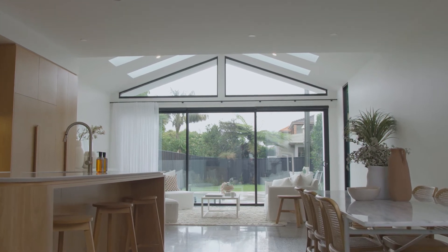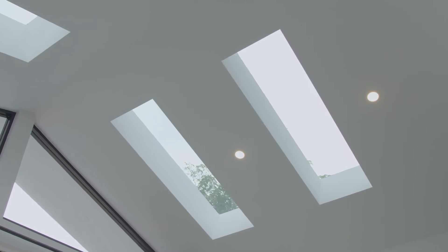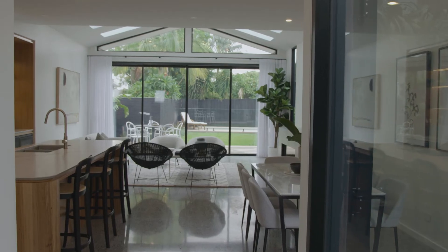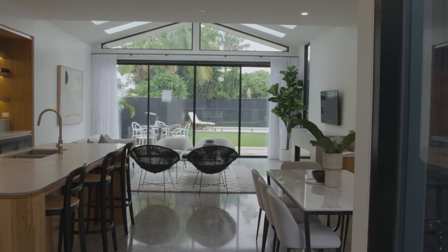Function is at the forefront. Step one for us is just getting that layout perfect so that it's going to work — every single millimeter of that site is used properly. Then we start to focus on bringing the natural light in, bringing the ventilation, and then the fun stuff starts with the aesthetics — making it minimalist but still really high end.